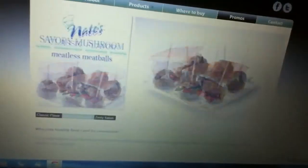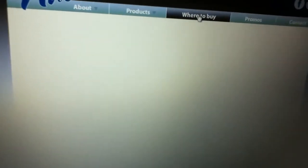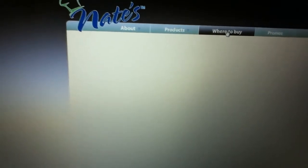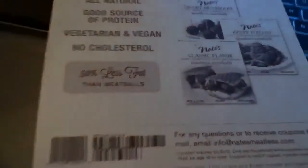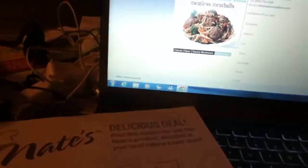The 'where to buy' page just keeps loading, so maybe you'll be able to load it to see what stores carry it — or you can call the company and ask them. Anyway, this is a video about the coupon for a free product. Each package is 10.5 ounces. Thanks for watching.